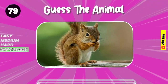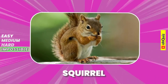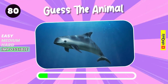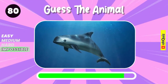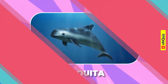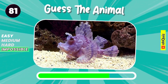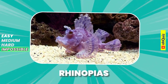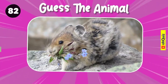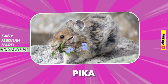Can you know it? Squirrel. Let's guess it. Bakita. Name the animal. Rhinopias. Yes, it's pika.